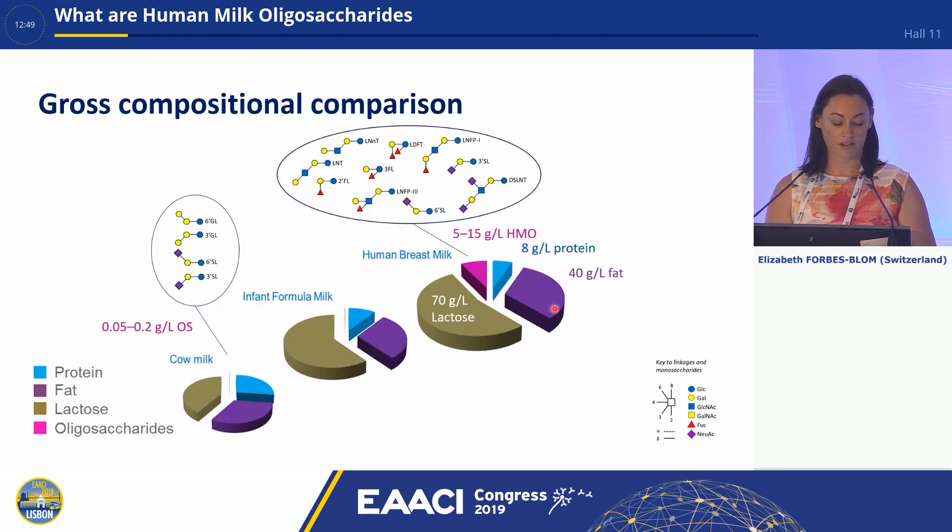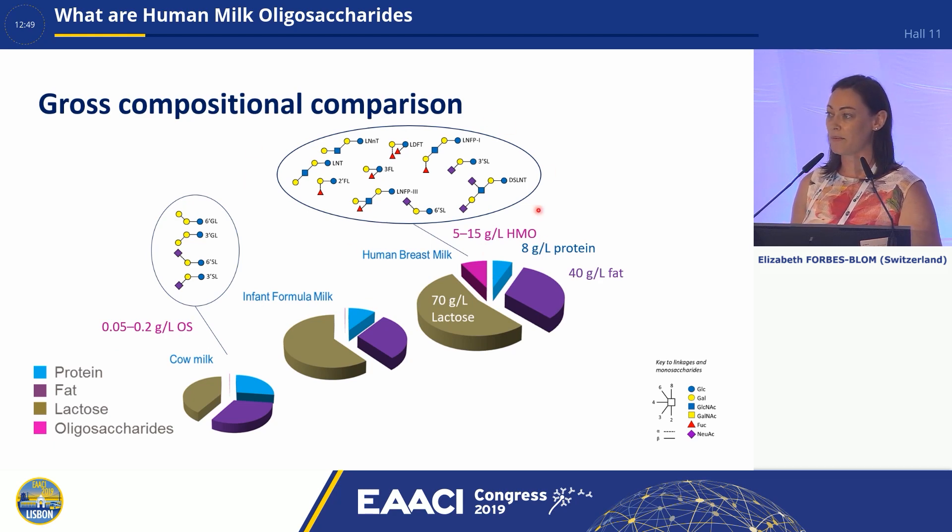If we now look at the composition, you can see here that the contents are broken down to protein, fat, lactose and oligosaccharides. If we look at cow's milk, we see that we've only got a very small proportion of prebiotics. If we go along to human breast milk, we're up to that 5 to 15 grams per litre of the human milk oligosaccharides. You can see a large variety of different structures present in breast milk. If we look at the legend down here, you can see the different monosaccharides that make up the milk oligosaccharides, and the key will tell you the position of the structure of these.